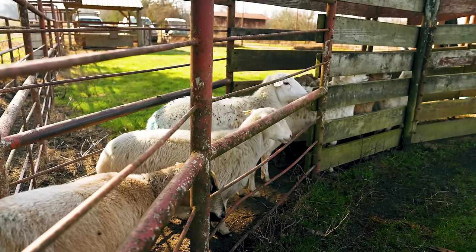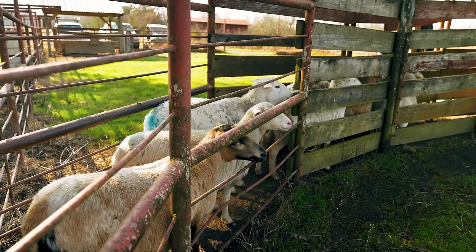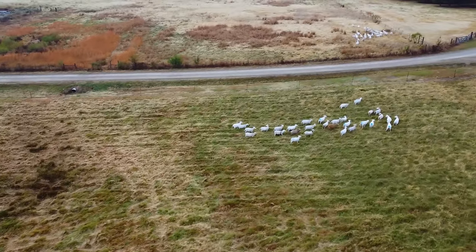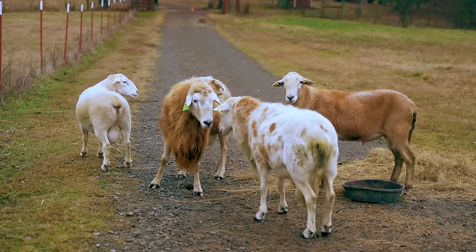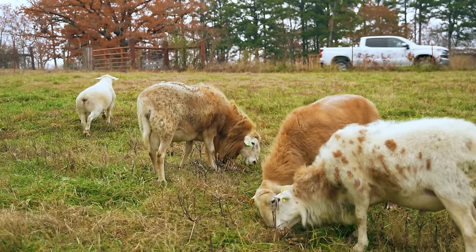We'll also take this opportunity to retire any ewes that have had trouble lambing, are no longer at peak health, or have displayed behavior issues. Once we've decided which ewes to breed, we split the flock into breeding groups based on which ram they'll be exposed to. We currently have four rams — Jerry, Kramer, Chuck, and Norris. Jerry is a Dorper ram, while the other three are Katahdins.